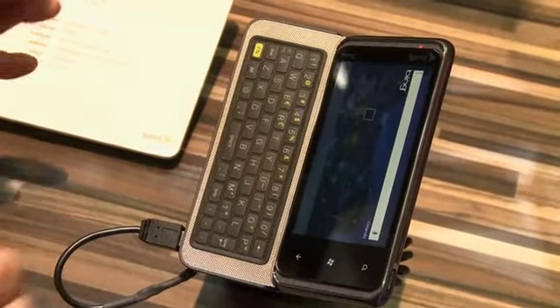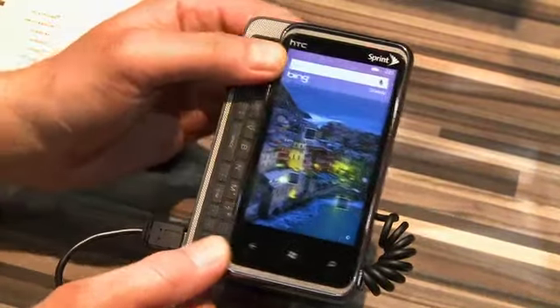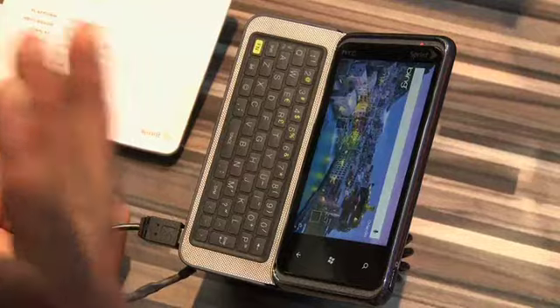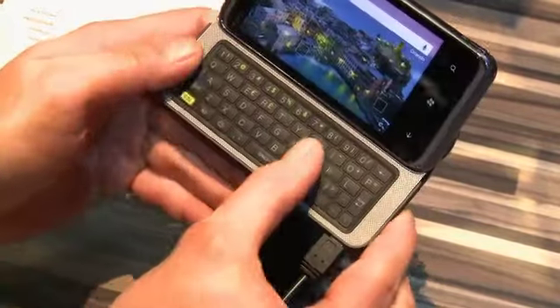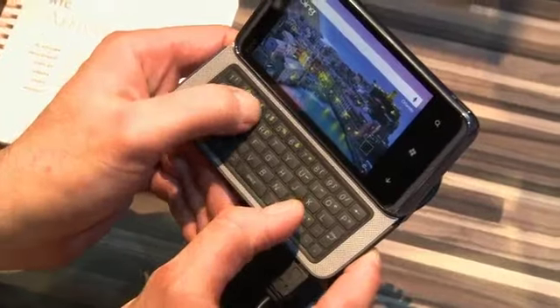HTC build quality is well known. I really like the slider action on this one — once you slide it out it pops up, goes into kind of a three-quarter view, almost looks like a mini laptop. Nice, reasonably responsive QWERTY keyboard.